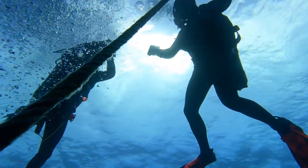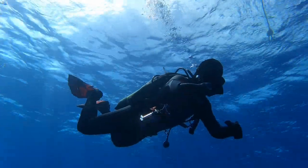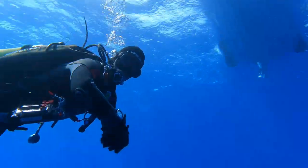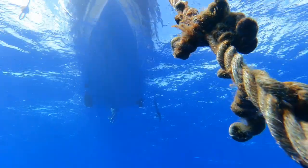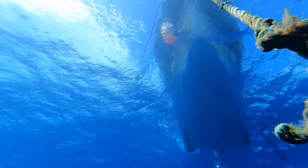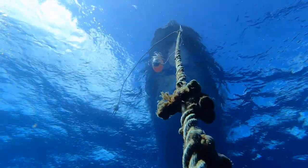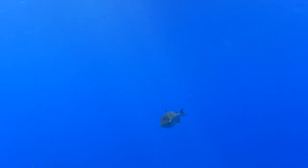Langsam, erfüllt von den unglaublichen Eindrücken am Wrack der Kordeca, steigen wir zusammen auf. Die Gruppe kontrolliert genau die Geschwindigkeit und wir machen einen grundsätzlichen Sicherheitsstopp auf einer Tiefe von 5 bis 6 Metern. Als der letzte Drückerfisch uns wieder verlässt, gehen wir alle gemeinsam an Bord des Tauchbootes zurück.